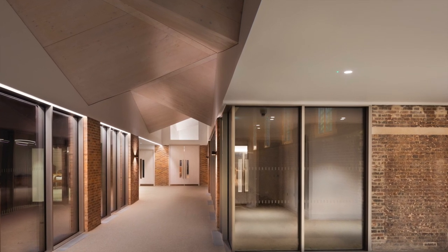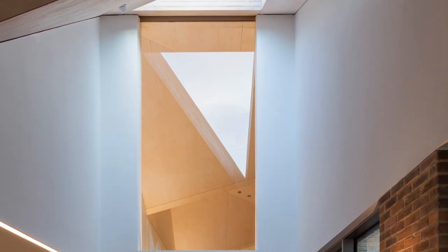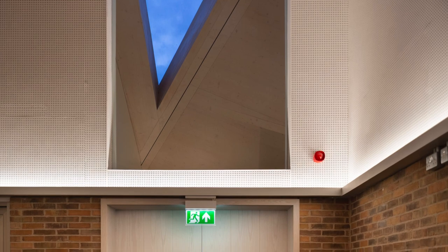Throughout, lighting is delicately integrated into the architectural fabric, featuring only where required so the light fulfills both form and function.